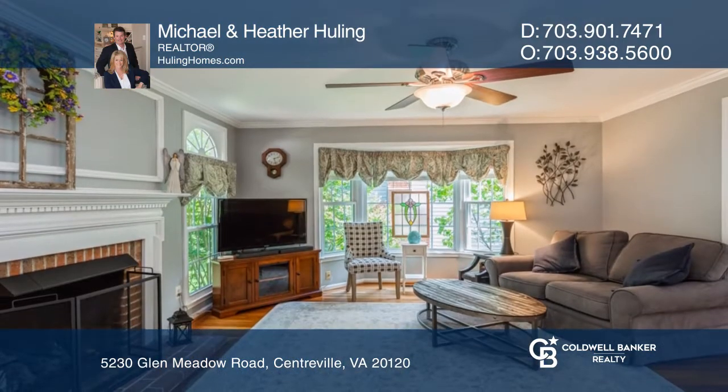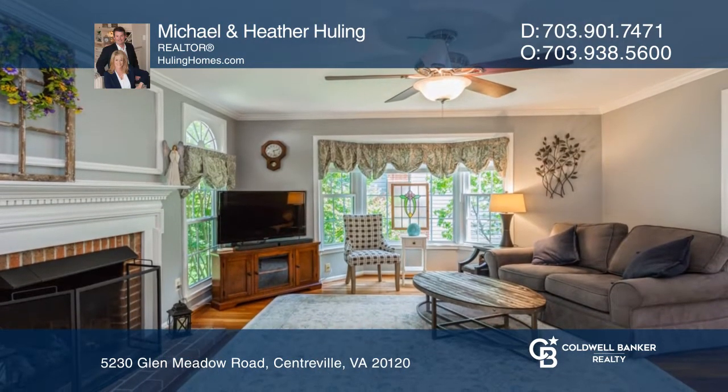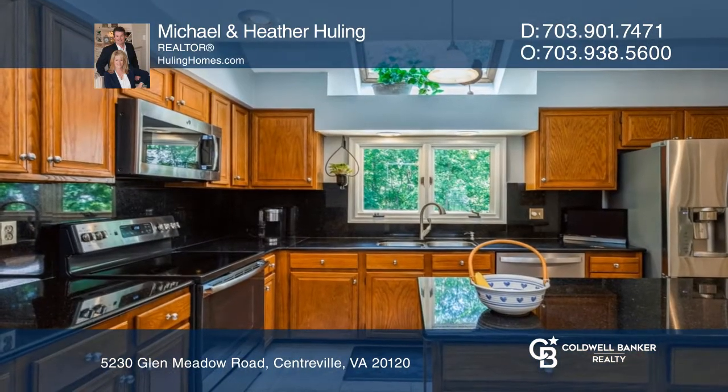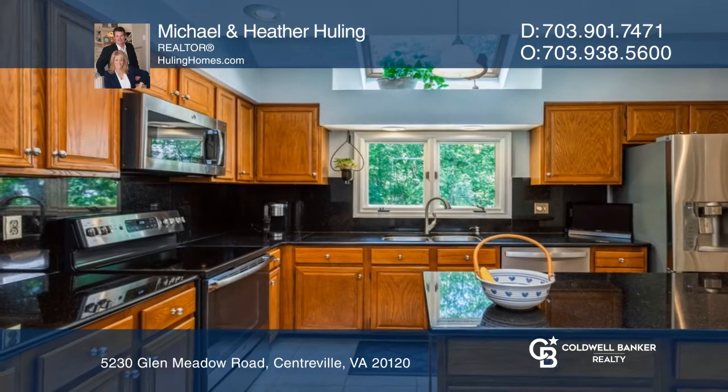This home offers four bedrooms upstairs, plus a lower-level den, three and one-half updated baths, a two-car garage, a finished walkout basement with den, rec room, and full bath.